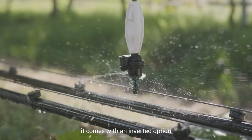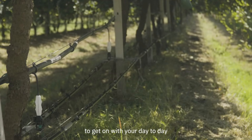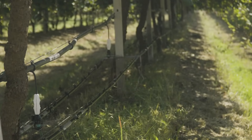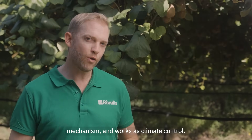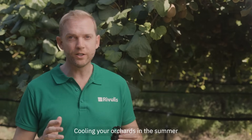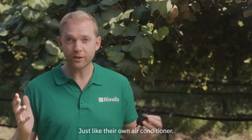And what's more, it comes with an inverted option that leaves the ground clear of obstacles to get on with your day-to-day activities. Not just a pretty face, the AquaSmart 2002 has an anti-insect mechanism and works as climate control, cooling your orchards in the summer and protecting them from frost in the spring. Just like their own air conditioner.